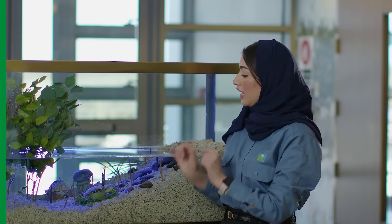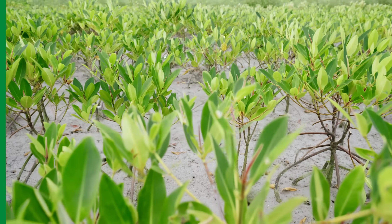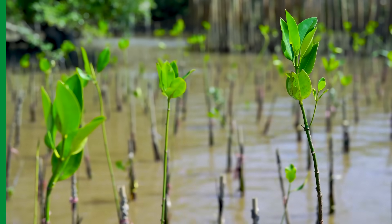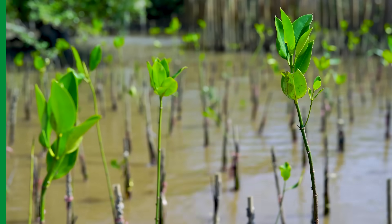Mangroves perform gas exchange through special structures called pneumatophores, also known as aerial roots, that stick out of the soil for oxygen intake, especially in oxygen-poor soils — a feature uncommon in other plants.